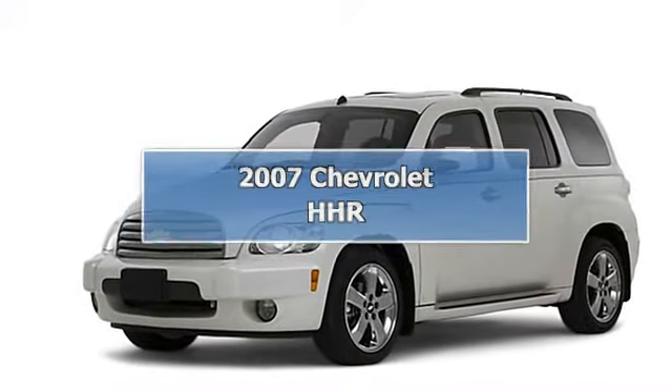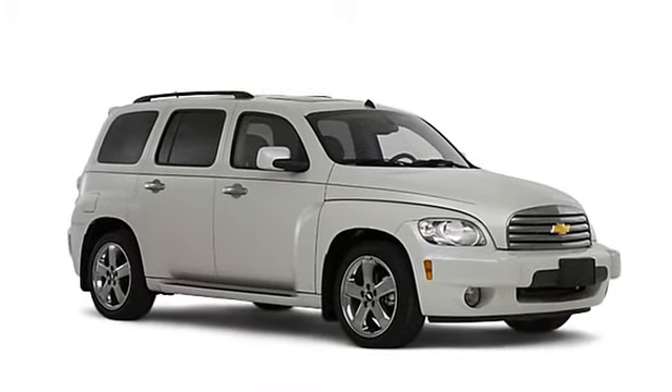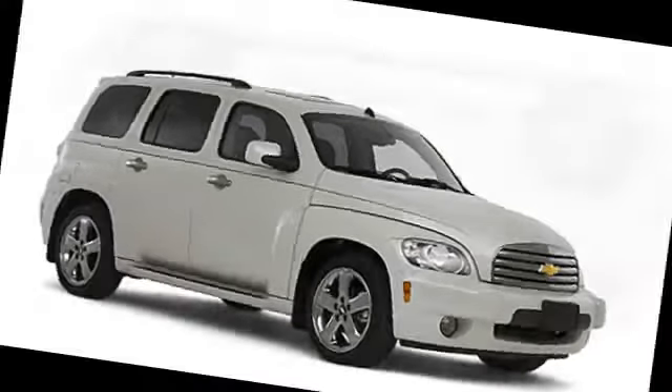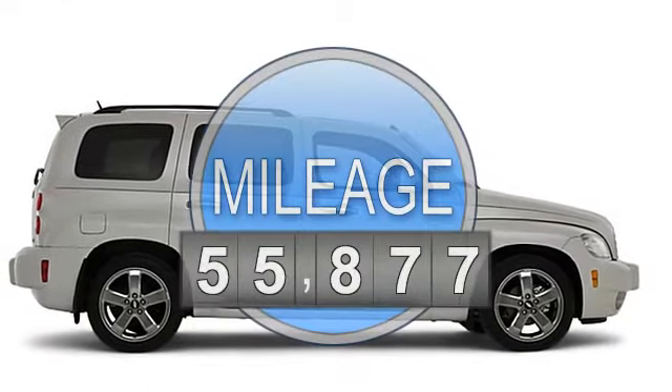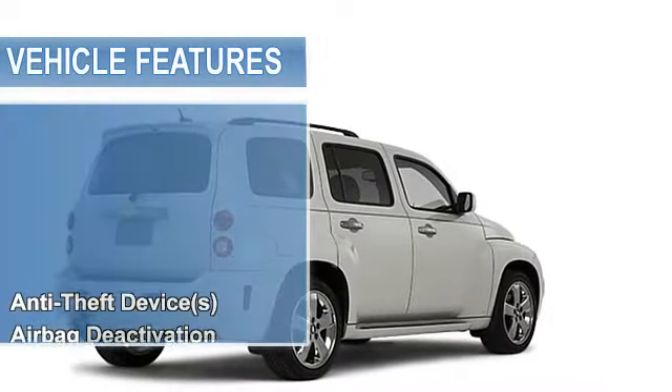2007 Chevrolet HHR Wagon. This vehicle features the following equipment: FWD-80 theft device, multifunction steering wheel, airbag deactivation, air conditioning.